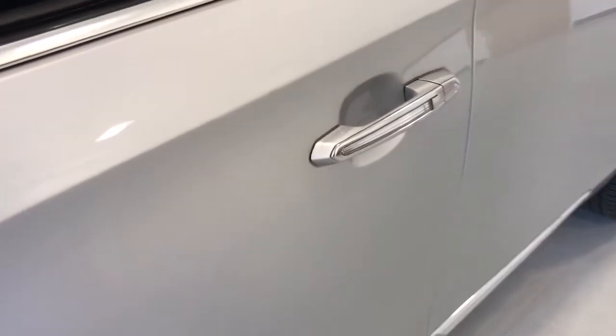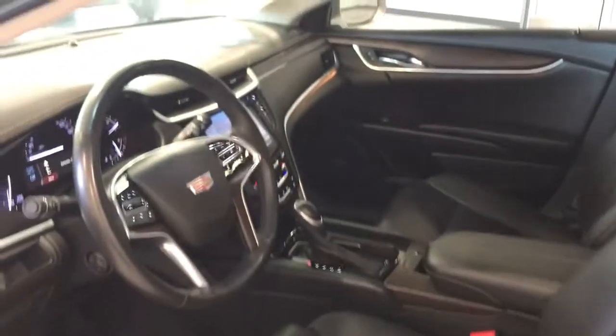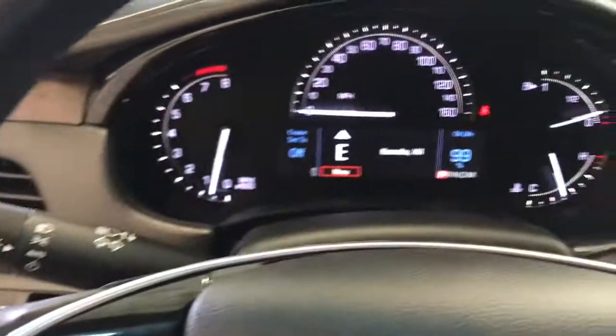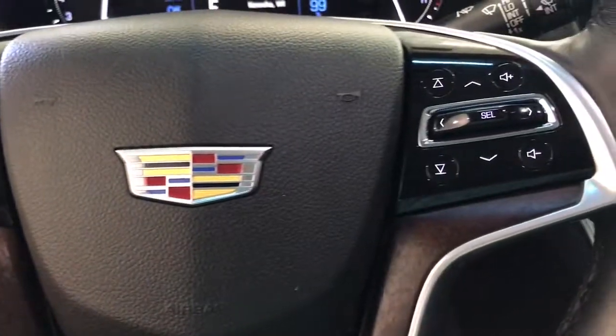These are just some of the great options this vehicle comes with: navigation system, electronic stability control, seat memory, trip computer, power windows, bucket seats, four-wheel disc brakes, power steering — sharp and streamlined yet engineered to be quietly powerful.